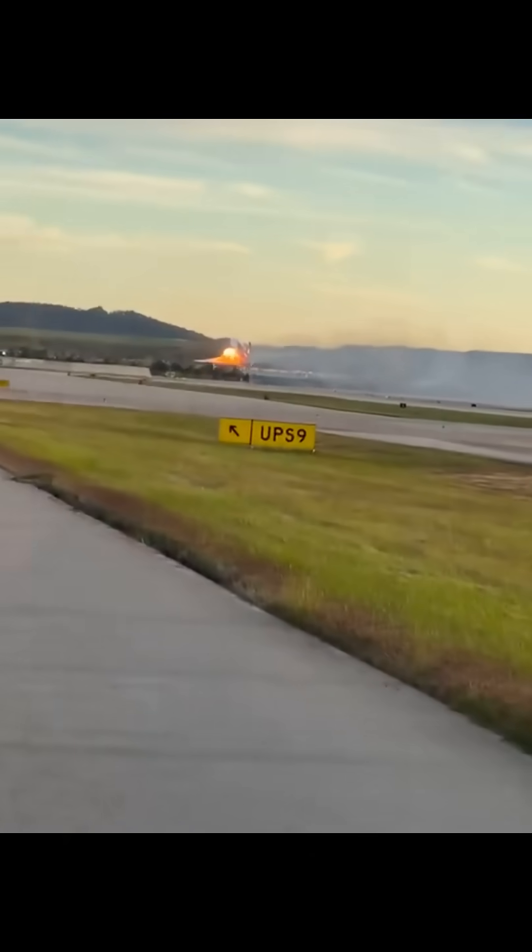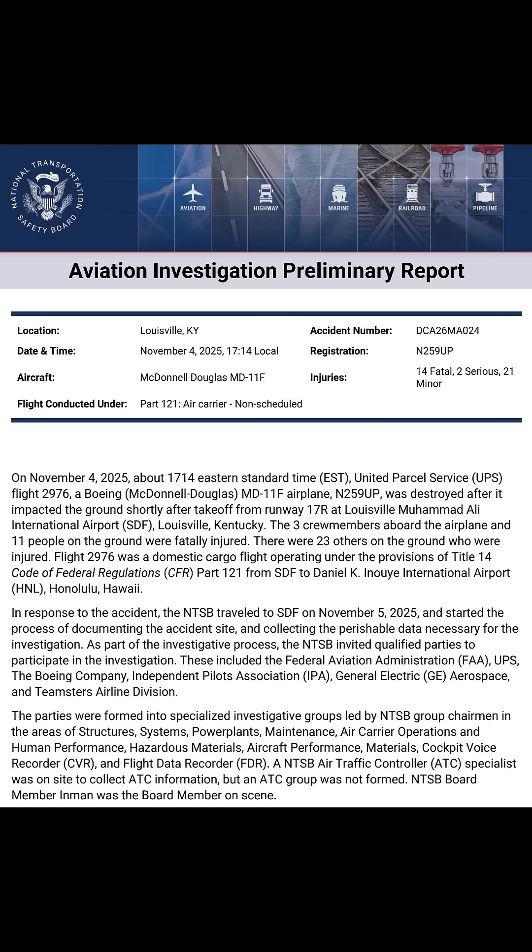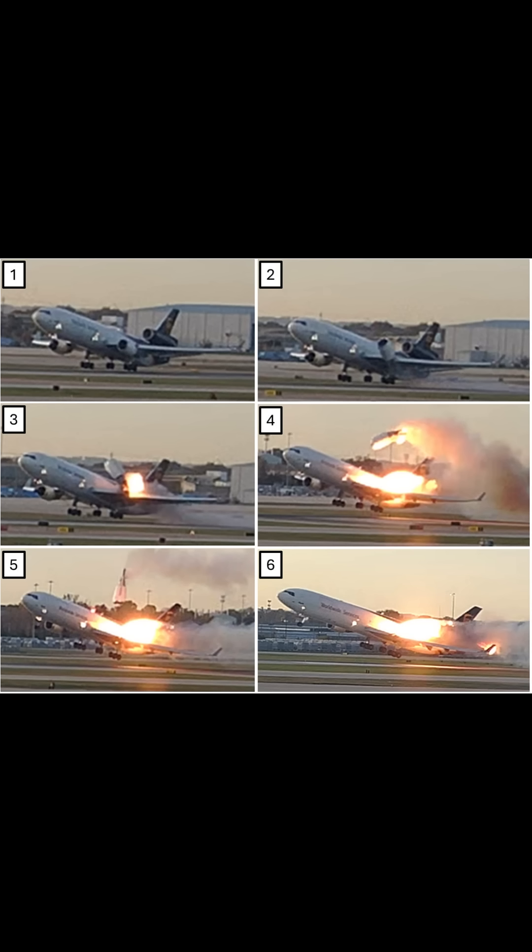A few days ago, the NTSB released its initial report on the MD-11 crash at Louisville, Kentucky earlier this month. This report confirmed what most people knew: that the left engine had separated from the aircraft during takeoff.